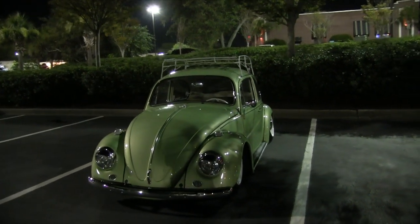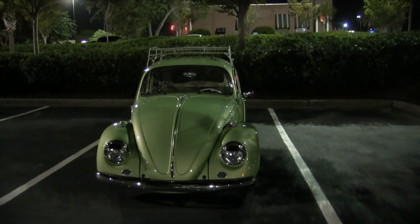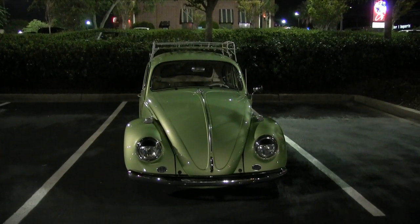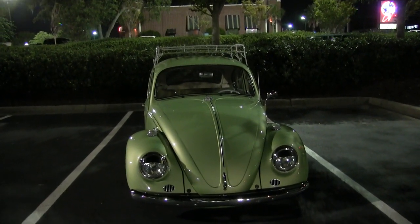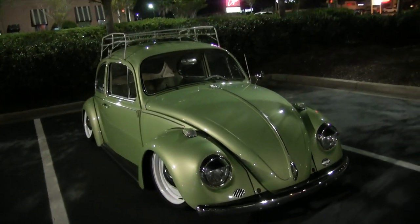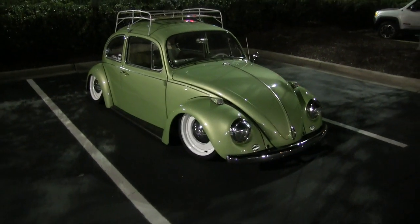I'm 36 years old now and instead of sitting in there drinking and all that good stuff that they're doing, I like to come outside and film the cars to give you all some good content and some new stuff to look at.